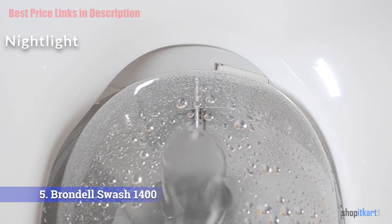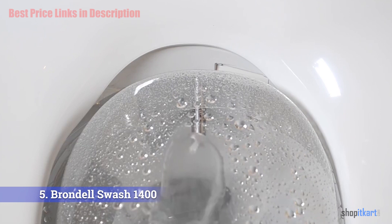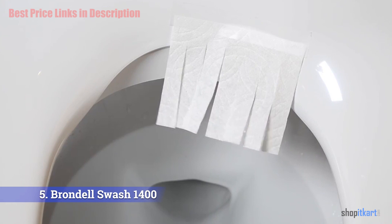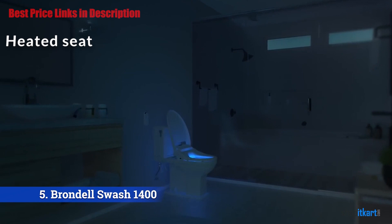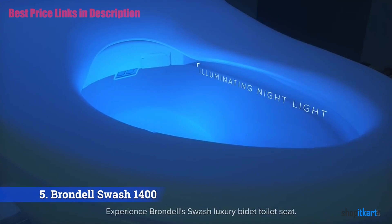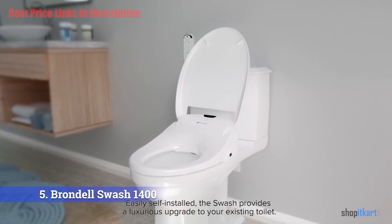The Brondell bidet features a cool blue illuminating nightlight so you can use the toilet at midnight without fully waking yourself or your partner. It also features a heated seat — during winter, sitting on a cold seat is tough. The Brondell Swash 1400 is a heated bidet seat that automatically warms up during cold seasons.